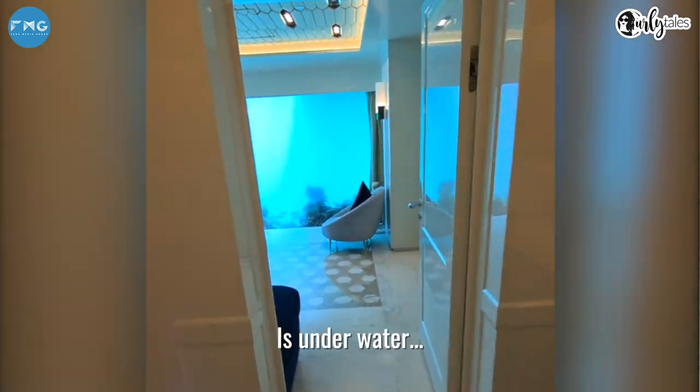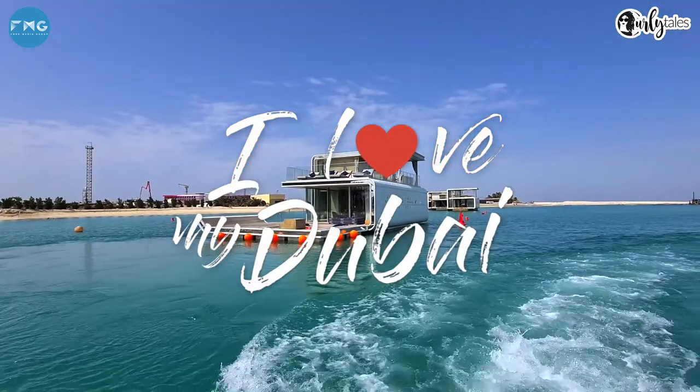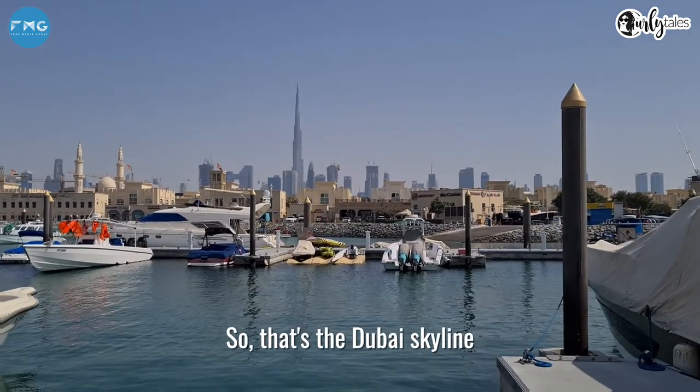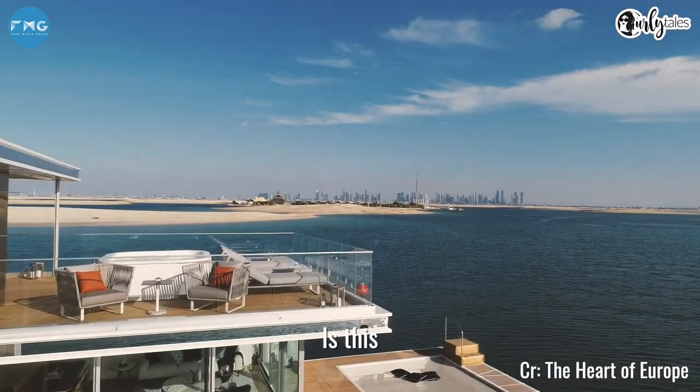This room is under water. So that's the Dubai skyline, but a short 20-minute boat ride away is this.